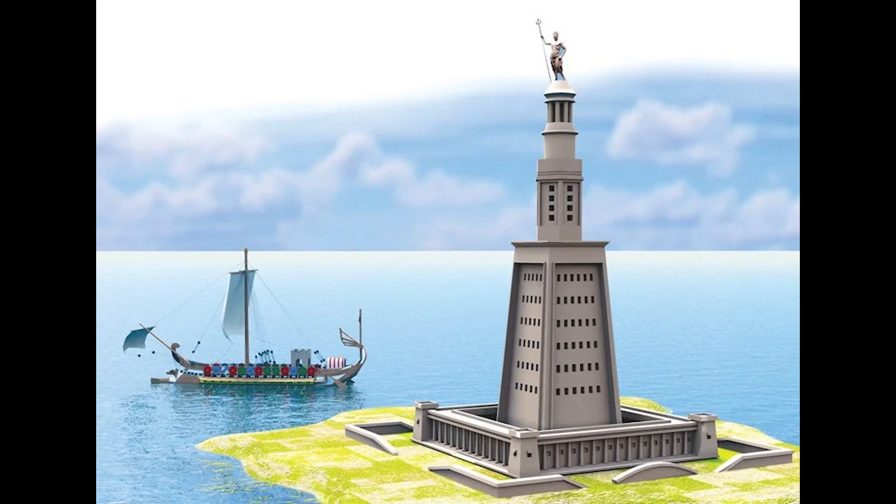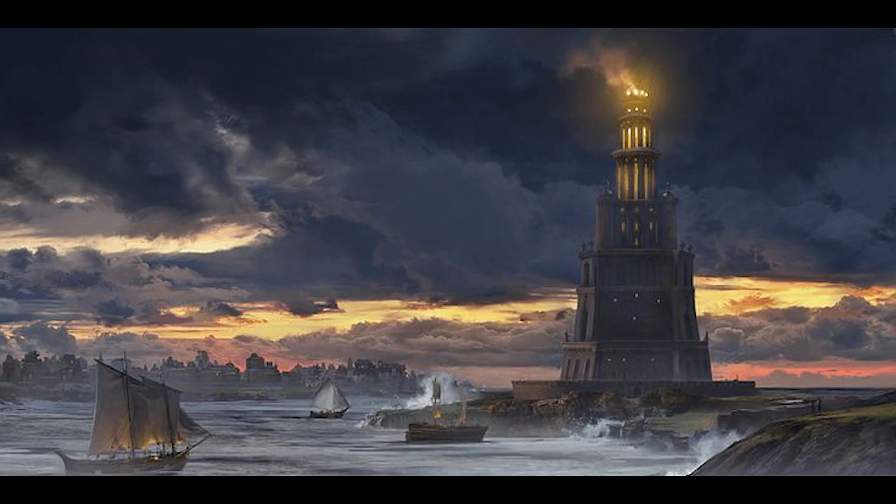The Lighthouse of Alexandria, also known as the Pharos of Alexandria, stands as one of the most remarkable engineering feats of the ancient world. This iconic structure not only served as a guide for mariners navigating the treacherous waters of the Mediterranean, but also symbolized the architectural ingenuity and maritime dominance of ancient Egypt. Here's what we know about this legendary wonder.